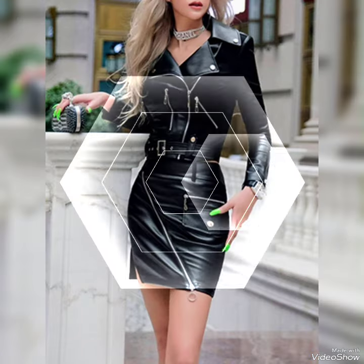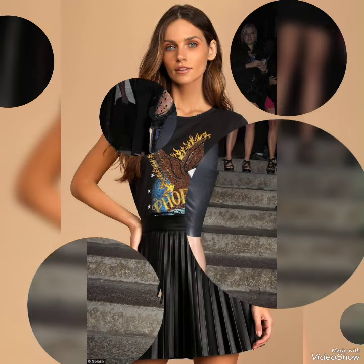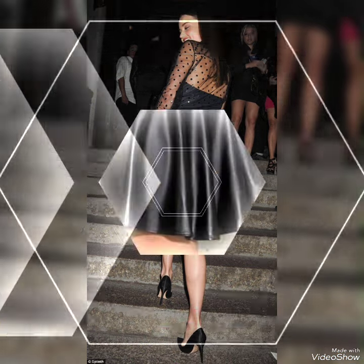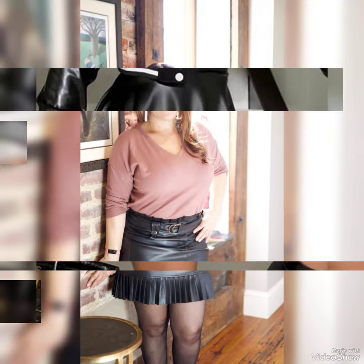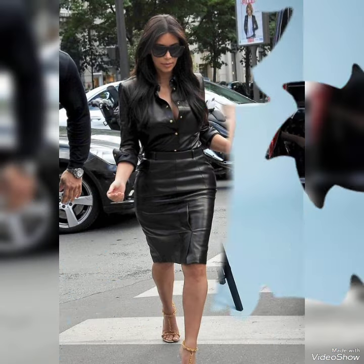These are trendy fashion and will give you a new look and make you more elegant and stylish. There are different ways to carry leather mini skirts with different blouses and shoes, so in this video you can get ideas on how to make your look more glamorous by wearing these leather skirts with different kinds of blouses and shoes.